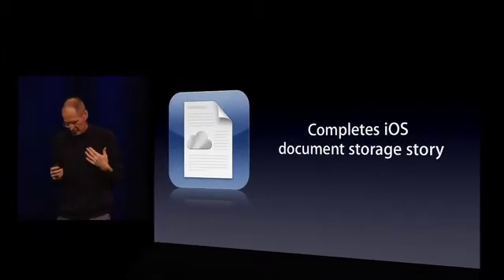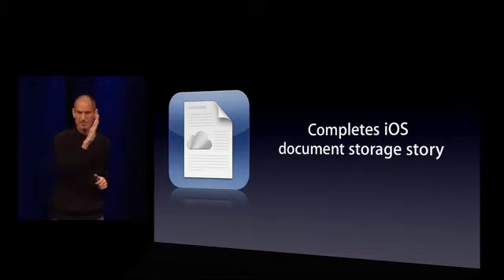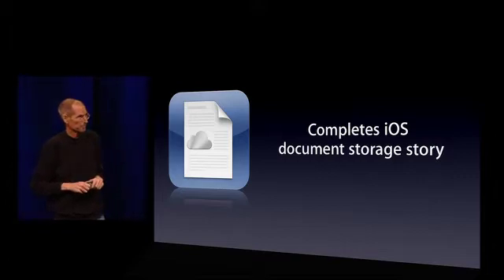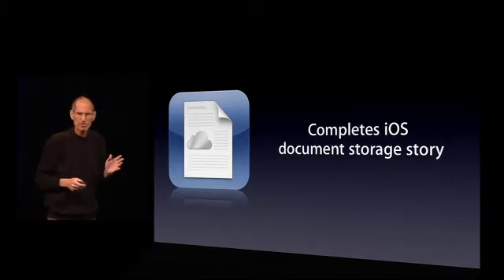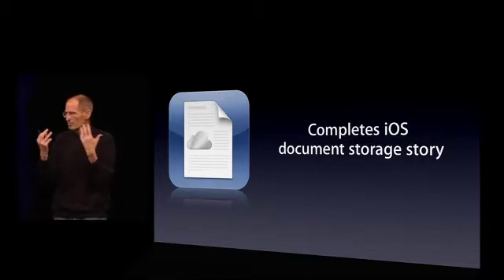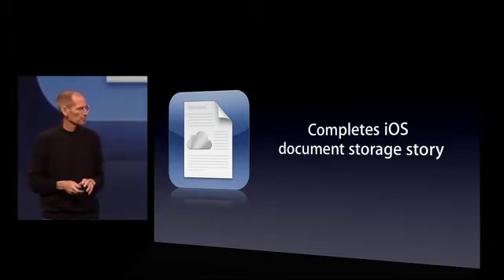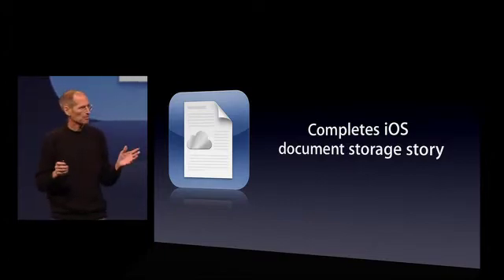Documents in the Cloud really completes our iOS document storage story. A lot of us have been working for ten years to get rid of the file system so the user didn't have to worry about it. When you try to teach somebody how to use a Mac, the easiest of all computers to use, everything's going along fine until you hit the file system, and then the difficulty is staggering for most people. So we've made it on iOS devices to where you don't ever have to think about it. The app manages the presentation of its own documents, just like Mail manages the presentation of its own messages. But the piece that we weren't finished with was how do we move those documents around to different devices. And Documents in the Cloud solves that problem for us.